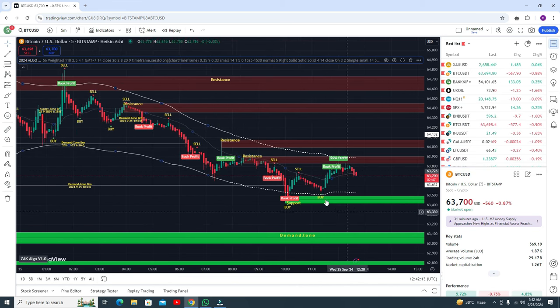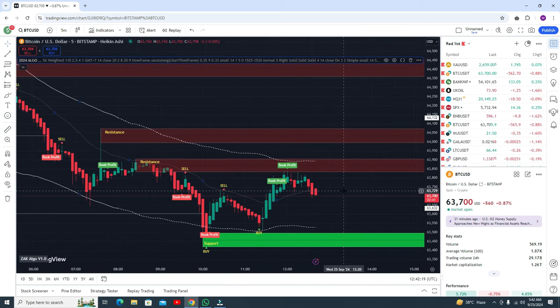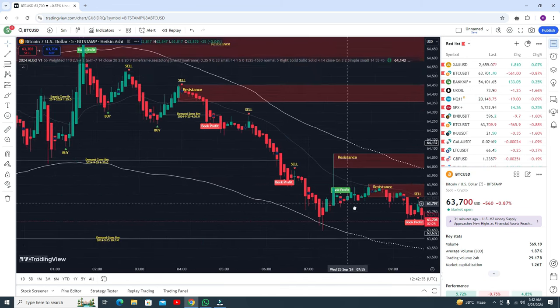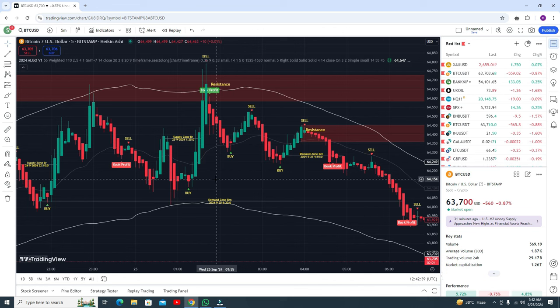This was the most recent buy signal. Here you can see the sell signal and you can book your profit. You can go for the buy tip and you need to book your profit when you get the book profit signal. It will give you small but accurate signals.